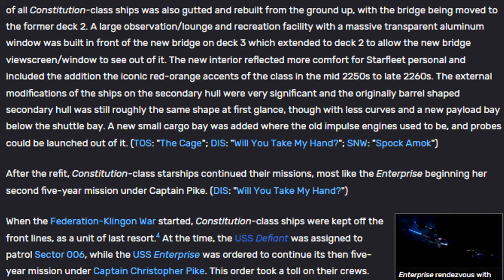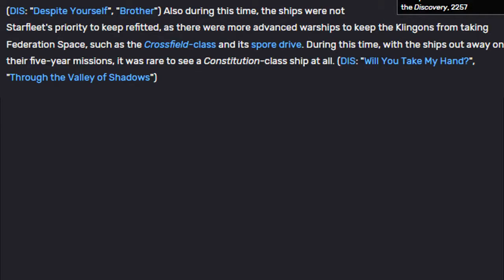This order took a toll on their crews. During this time, the ships were not Starfleet's priority to keep refitted, as there were more advanced warships to keep the Klingons from taking Federation space, such as the Crossfield-class and its spore drive. With the ships out away on their five-year missions, it was rare to see a Constitution-class ship at all.